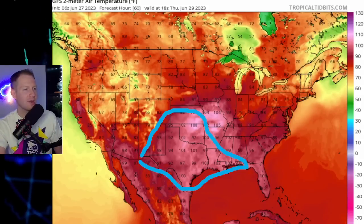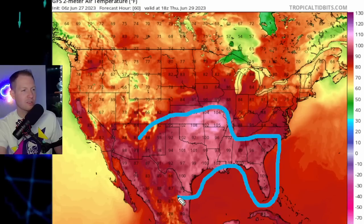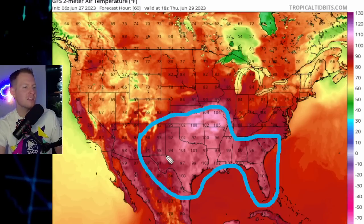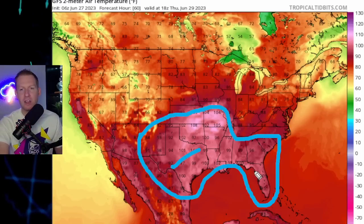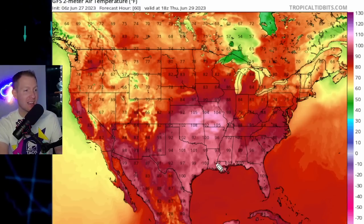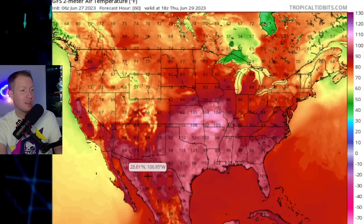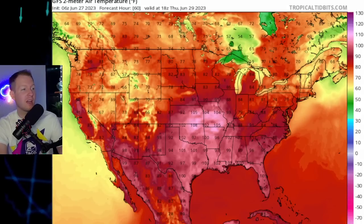That was Wednesday. This is Thursday, June 29th. You see the dome of heat expanding further north towards St. Louis, and then there's that further east jog — the upper-level high moving across the south. It's still blazing hot in Texas, but now we have triple-digit heat towards the Florida Panhandle, up towards St. Louis, and Little Rock into Arkansas. Add about 10 degrees for the heat index — by Wednesday and Thursday the heat index could be approaching 115 to 120 in New Orleans, same in Arkansas, Missouri, and even into Florida. It is going to be really, really hot.